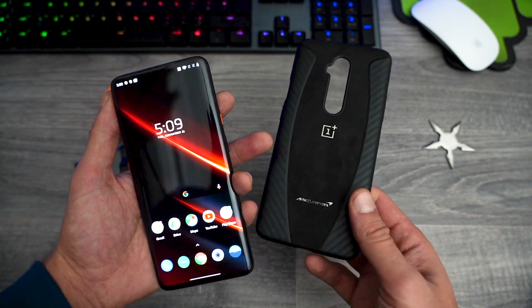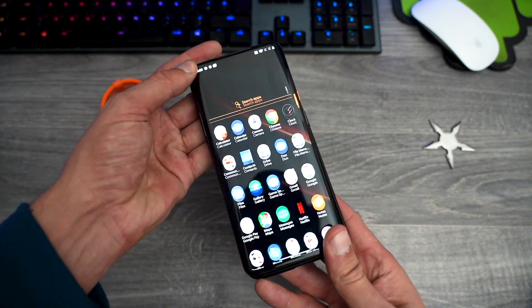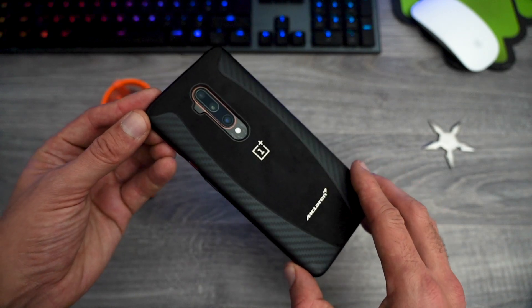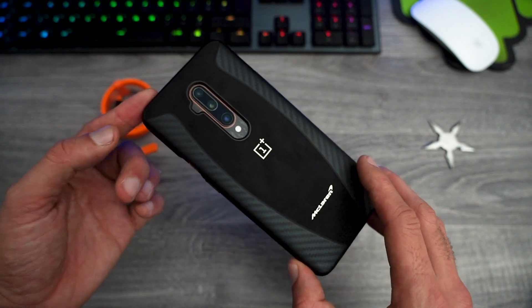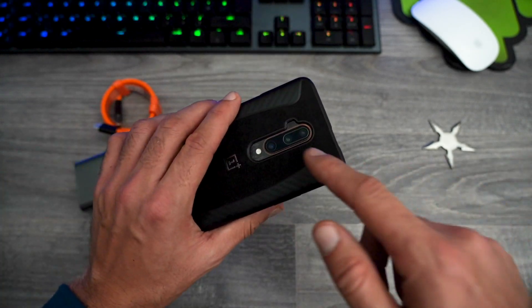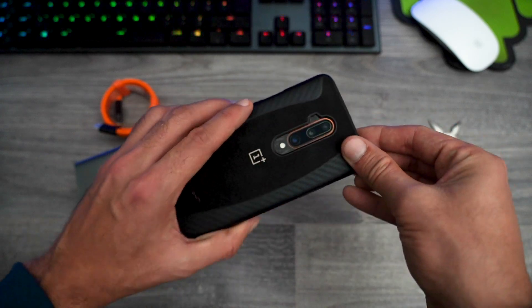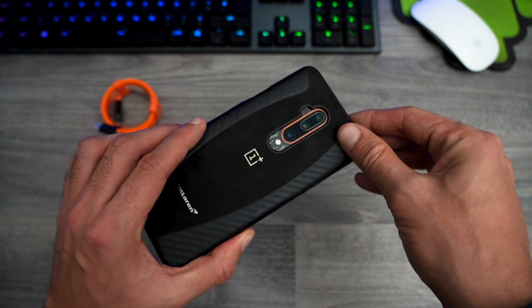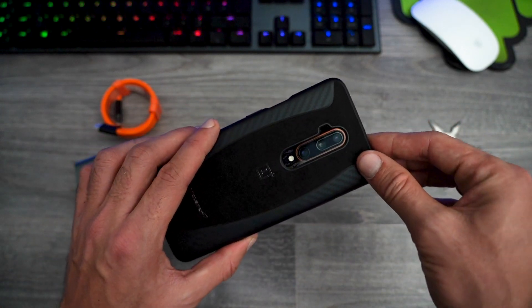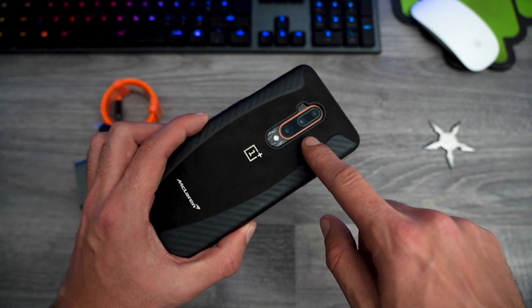For the extra money you also get this awesome case — I already showed it to you. Let's have a look how it looks when you put it on. It looks pretty awesome. When you're spending £800 on a phone you want to protect it and OnePlus have got your back. You've also got new camera hardware inside — this camera can now take macro photos and the software has been improved, though that software improvement will also come to the OnePlus 7 Pro. The macro photo mode is a pretty big deal.